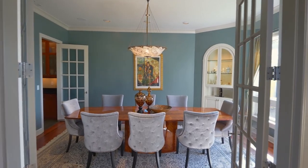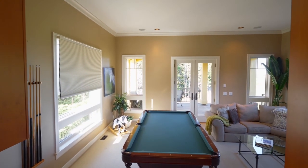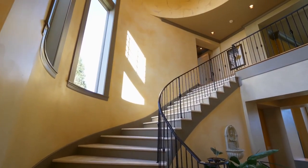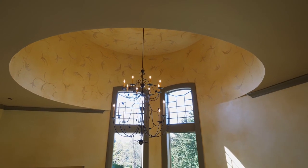French doors lead to the elegant dining room, or take intimate gatherings to the covered deck, framed with wrought iron railings. The limestone staircase and an artfully designed ceiling welcome you to the upper level.